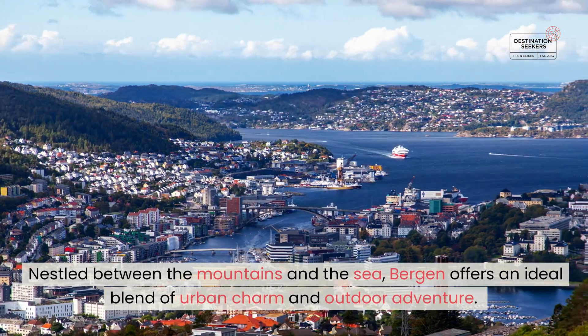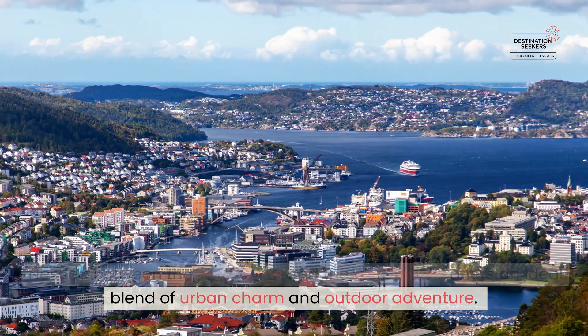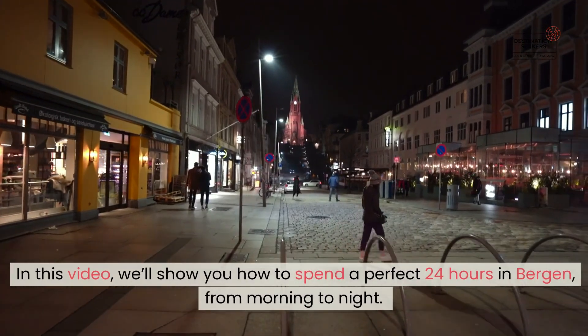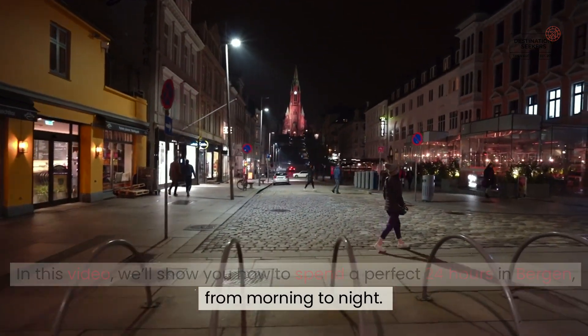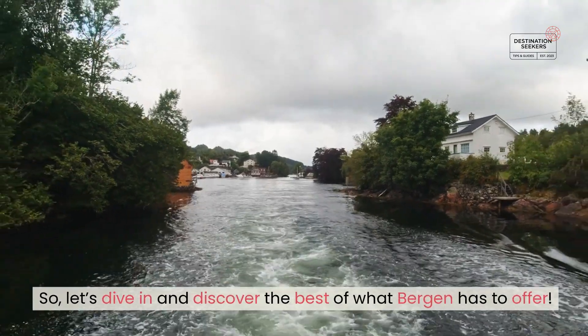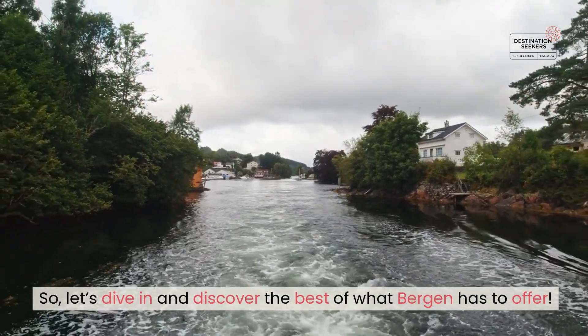Nestled between the mountains and the sea, Bergen offers an ideal blend of urban charm and outdoor adventure. In this video, we'll show you how to spend a perfect 24 hours in Bergen, from morning to night. So, let's dive in and discover the best of what Bergen has to offer.